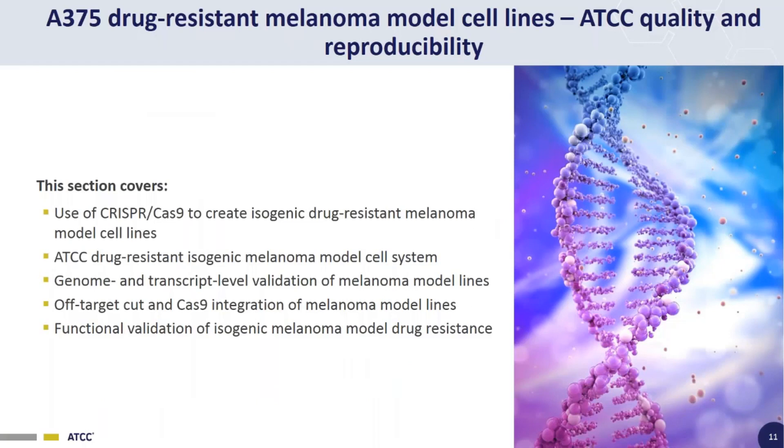Now for the second part of the webinar, we'll talk about our drug-resistant melanoma model A375 cell lines and the different types of validation and quality control we've done on these lines. We'll cover the use of CRISPR-Cas9 to create our engineered isogenic melanoma model lines, genome and transcript-level sequence validation, off-target cutting and Cas9 integration screening, and functional validation of the drug-resistant phenotype.